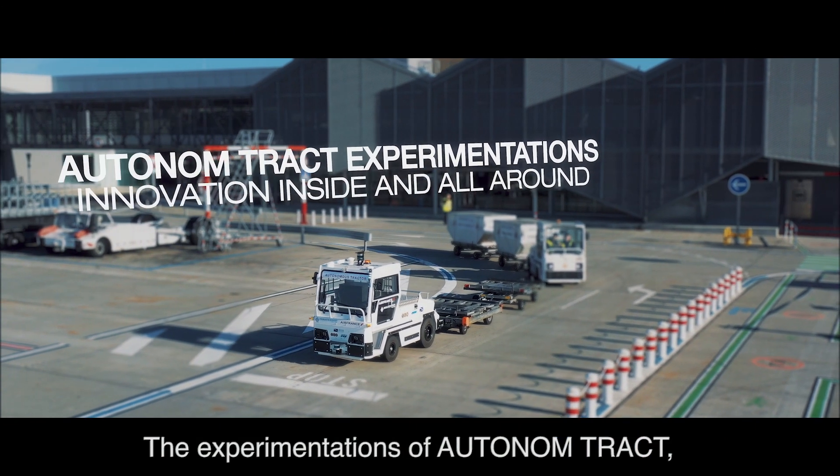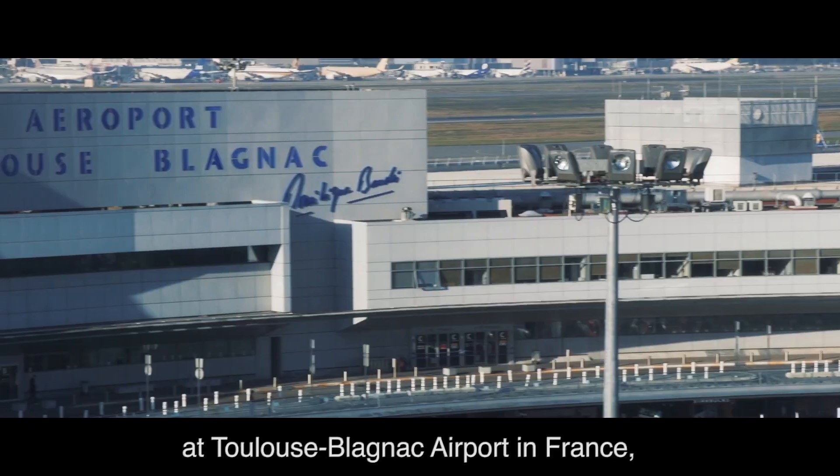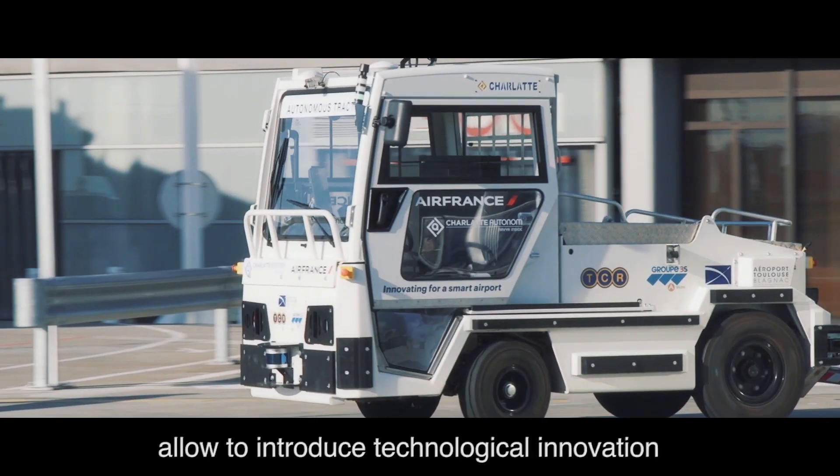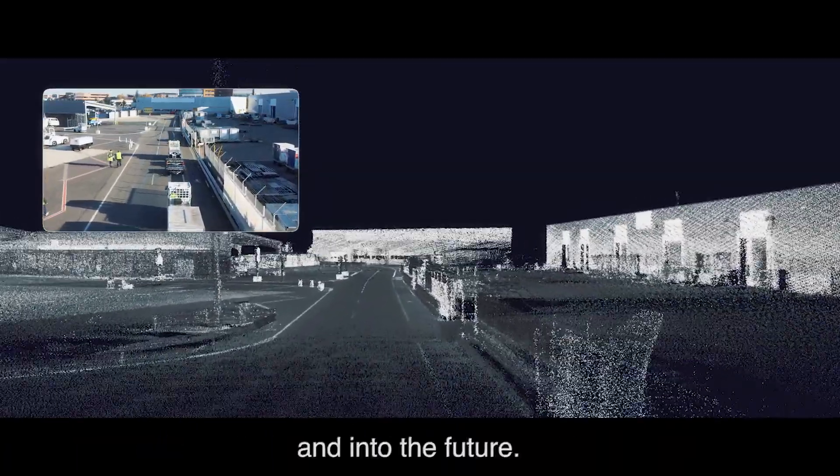The experimentations of Autonom Tract, like the one carried out in real conditions at Toulouse-Blagnac Airport in France, allow to introduce technological innovation into the heart of goods transport today and into the future.